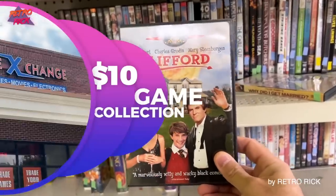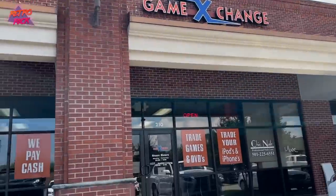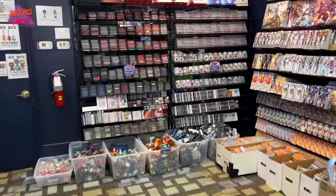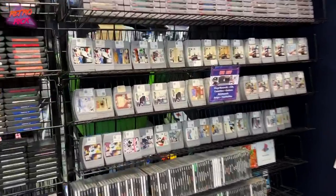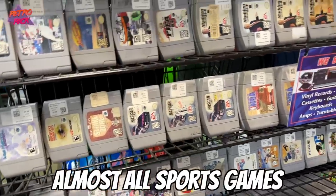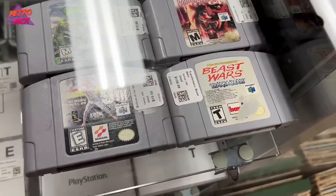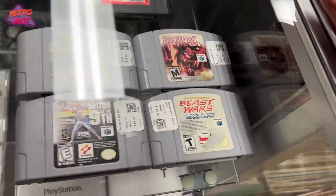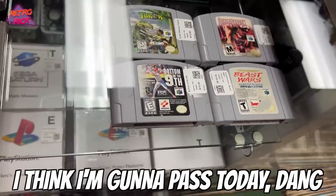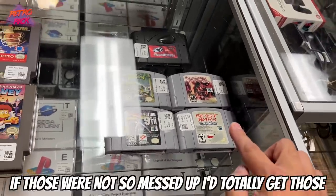Rolling into game exchange — haven't found anything here in a long time, but you never know. The common games are almost all sports games. In the glass case with more expensive games, there's Transformers Transmetals and Carmigan — two pretty hard games to get — but they're pretty messed up, so I'm gonna pass today. If those weren't so messed up, I'd totally get those.